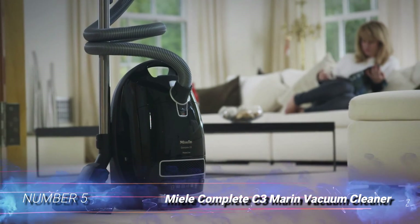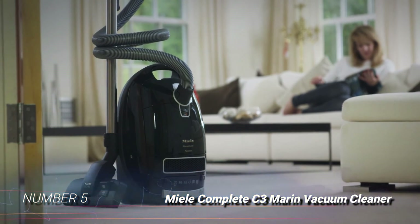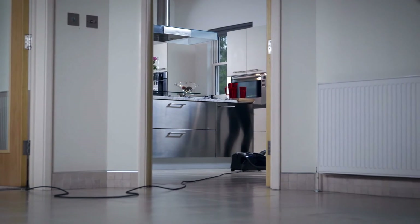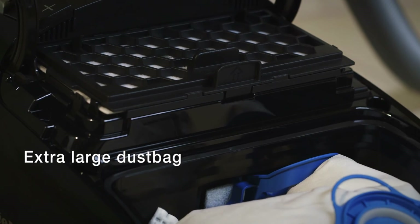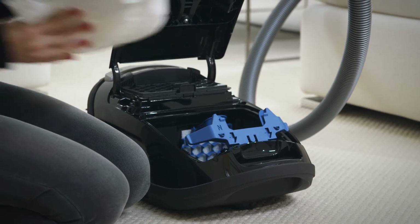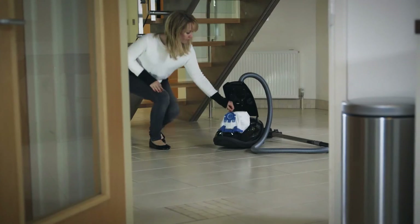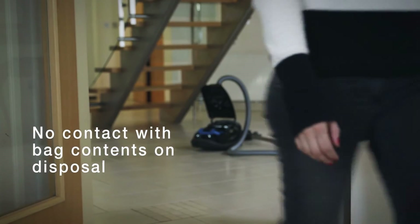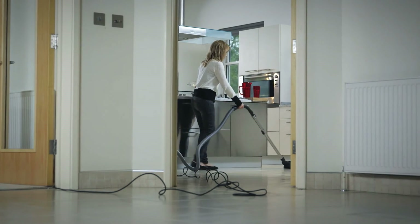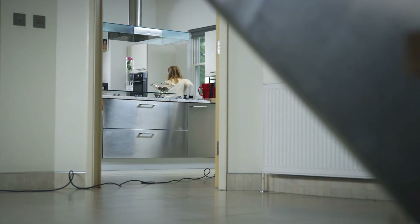Number 5: Miele Complete C3 Marin Vacuum Cleaner. Equipped with large 4.5-liter filter bags, this vacuum supports cleaning for extended periods before requiring a bag change. It has an electro brush effective on low-pile and medium-pile carpets. With a swiveling neck, this device is remarkably maneuverable, gliding effortlessly around furniture. It includes a parquet twister that works effectively on various smooth surfaces, and automatically detects when the brush moves between hard floors and carpets, adjusting suction power accordingly. However, the bag style needs a regular supply of disposable bags.